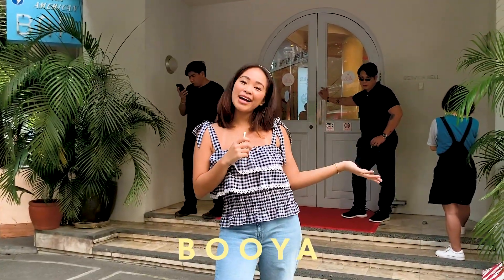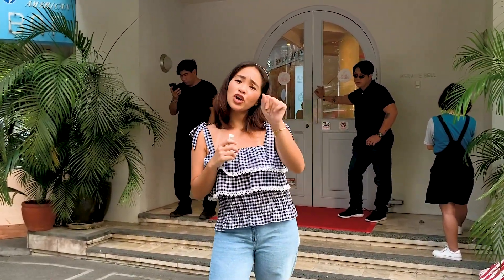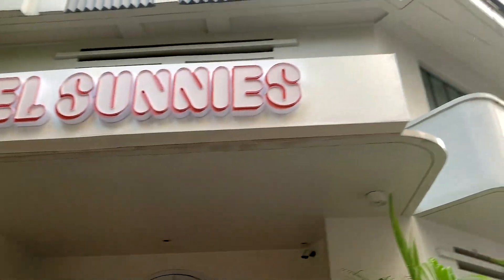Heya! It's your girl, Booya! And welcome back to my channel. For today's video, your girl will be taking you around Hotel Sunny's. So I'll be vlogging my experience here. So without any further ado, let's go inside.